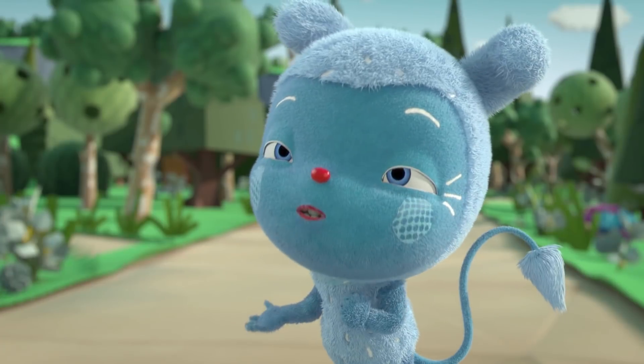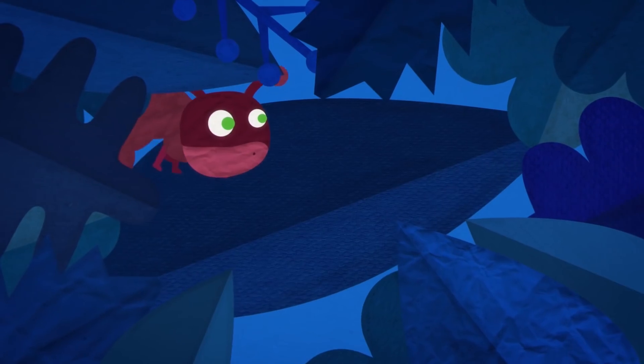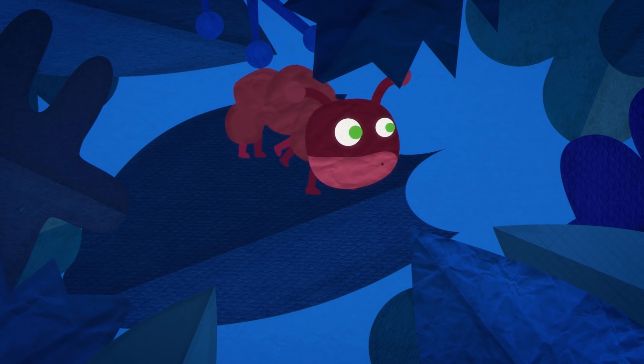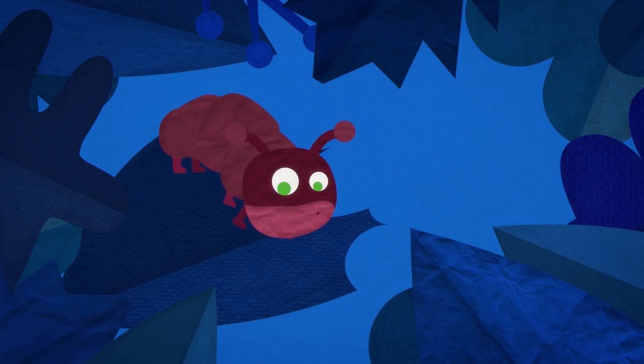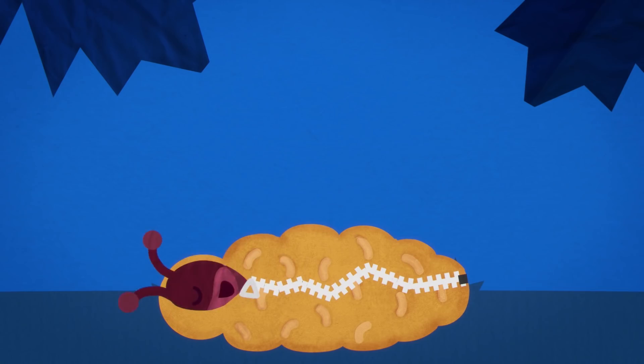What is a cocoon? Zoom, your assistance, please. A cocoon is something a caterpillar lives in for a while. The caterpillar makes its own cocoon, but it needs to eat lots of food first. A cocoon looks a bit like a zip-up sleeping bag.